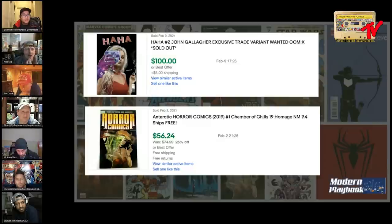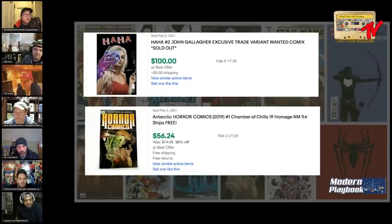I have read HaHa number one multiple times - I figured out the end, how the bullet hits the guy in the head and he sees his family as balloon animals. But not number two yet. Looking at the market and listening to my teammates here, I'd probably go with the Horror Comics. I'm not familiar with the book, I'll be honest - I'm familiar with Chambers of Chill 19 - but I'll probably go with Horror Comics.